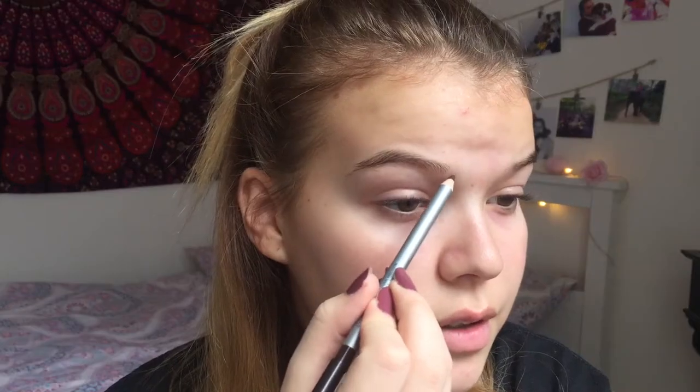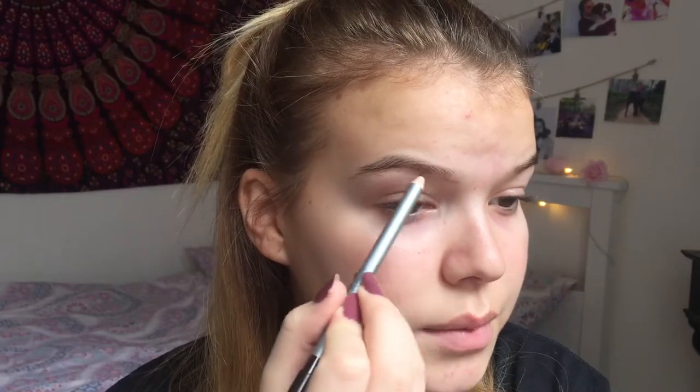Anyway, if you want to see how I make this really sparkly fall glam holiday look, just keep watching. I'm gonna start by doing my eyebrows first, then eyes, then face — I know it's a bit weird. As I said in my haul, this might be way too dark, but I'm gonna do it very lightly. So I'm just gonna fill them in as I normally would.